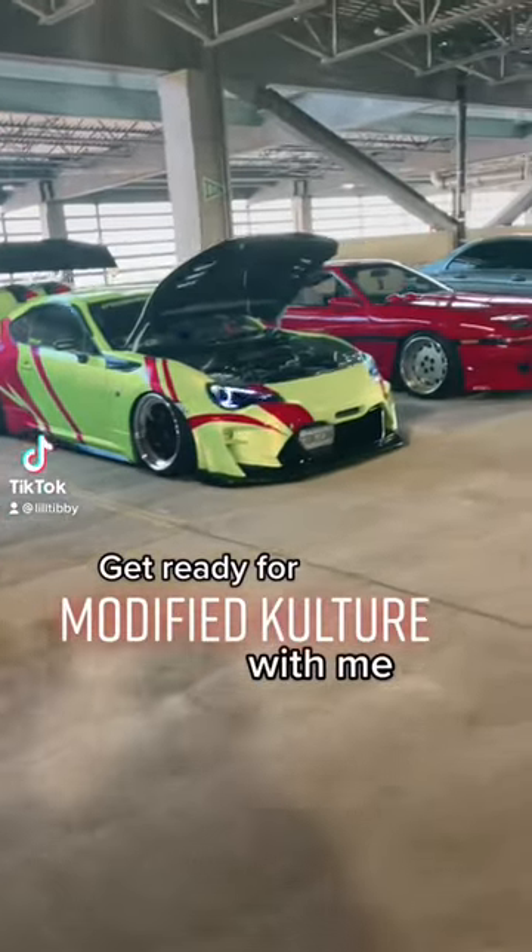A couple weeks ago I put my car into a car show that I had pretty much no business being in, but I did it anyways. I'm gonna show you how I got it ready.